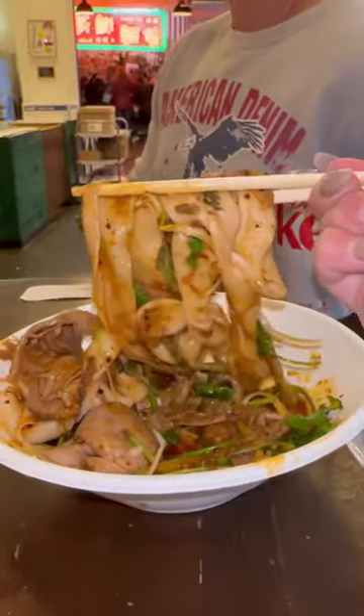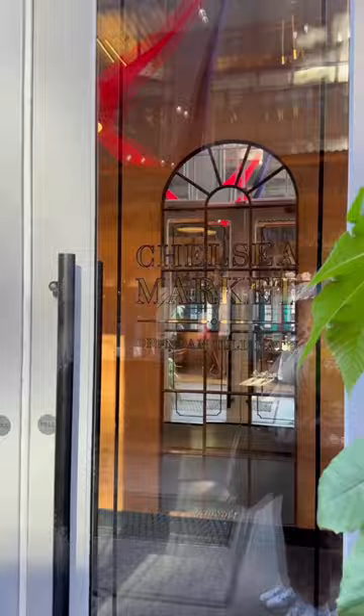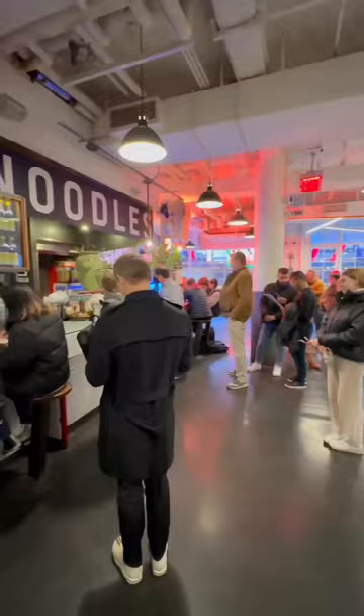This is the best thing I ate in New York: Biang Biang noodles from Very Fresh Noodles. Tucked away in a corner at the famous Chelsea Market, you'll find a long line of people waiting for the most delicious hand-pulled and hand-pressed noodles.